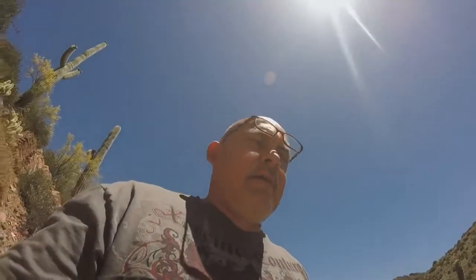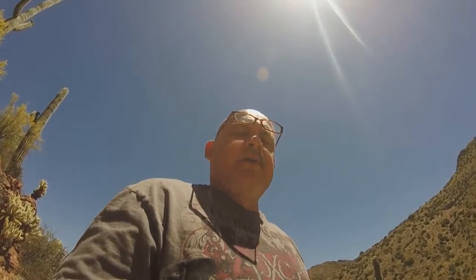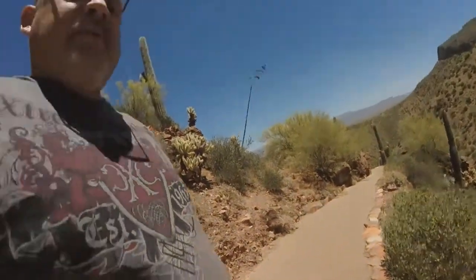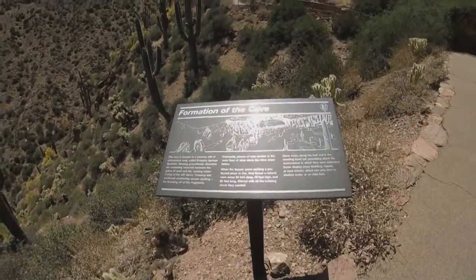Hey guys, JD here. We are headed up to Roosevelt Lake camping and we're headed up to these cliff dwellings at Tonto National Monument. Pretty cool. We just climbed up — I bet we've hiked up about a thousand feet right now. Debbie and I, it's a decent trail but we're a little winded. You can pause and read the sign, but this is where the Salado Indians lived.